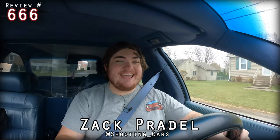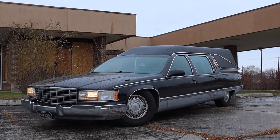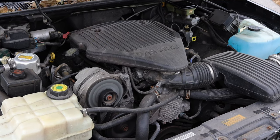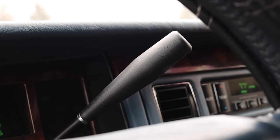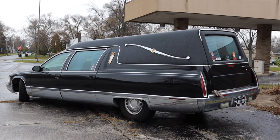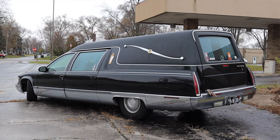My name is Zach, and today I am driving a 1995 Cadillac hearse. Up front is a 5.7-liter LT1 V8, and down below is a four-speed automatic transmission. I am super excited to be driving this hearse for a couple of reasons, but mainly this is my first ever hearse — I've never driven something quite like this.